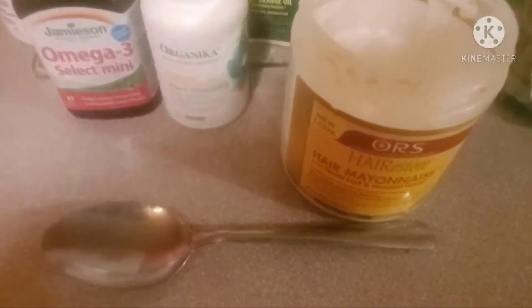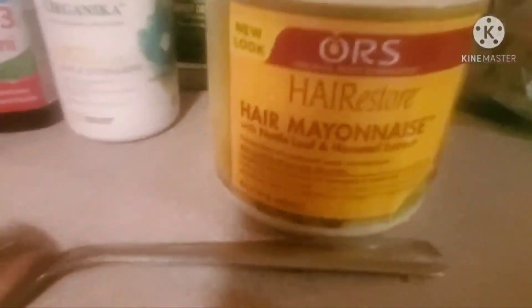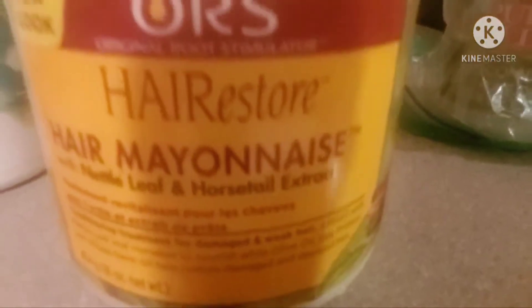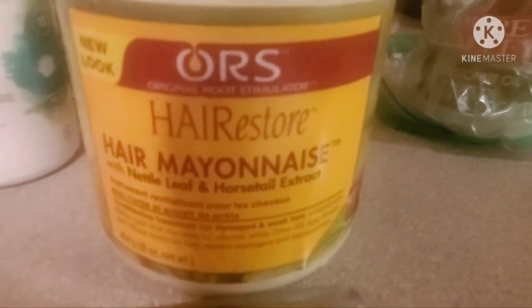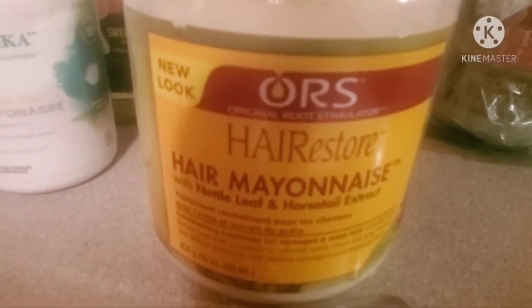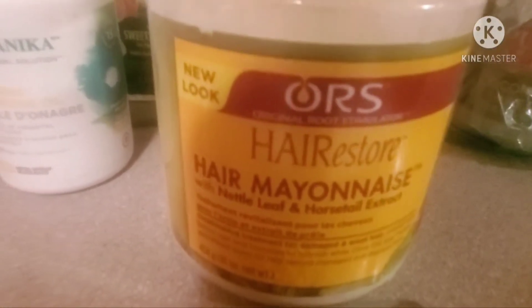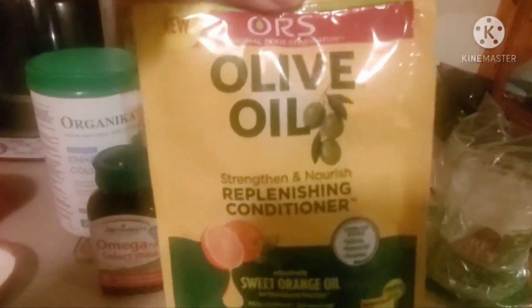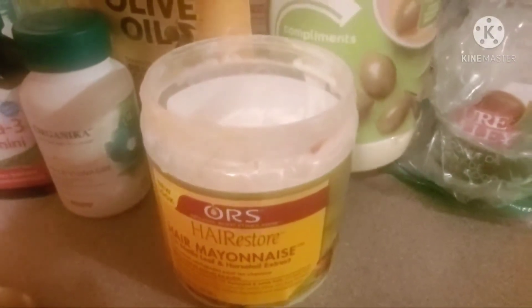I want to mention the Organic Root Stimulator Hair Mayonnaise with nettle leaf and horsetail — it's a really great moisturizing protein conditioner. You can find this at Walmart; this isn't sponsored, by the way. The Organic Root Stimulator Olive Oil Replenishing Conditioner is also a really great protein conditioner. Essentially we're going to make the same thing, only using real mayonnaise.